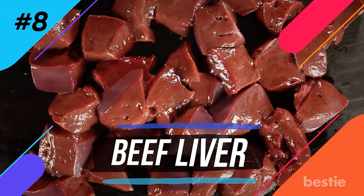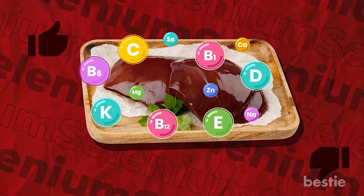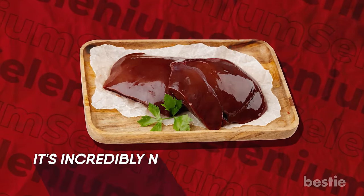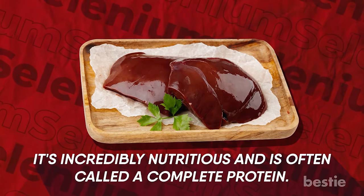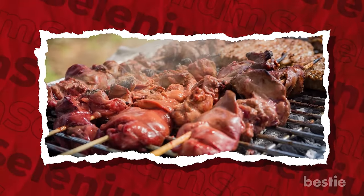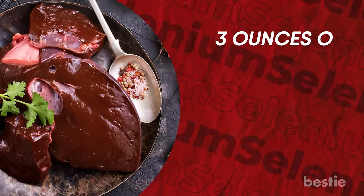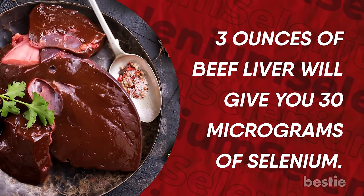Number eight: beef liver. Love it or hate it, liver is a storehouse of nutrients, and beef liver is no different. It's incredibly nutritious and is often called a complete protein. Consuming it daily is not recommended — your body simply does not need that constant punch of nutrients, so try eating it once a week. Three ounces of beef liver will give you 30 micrograms of selenium.